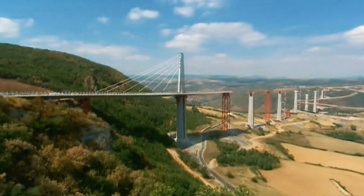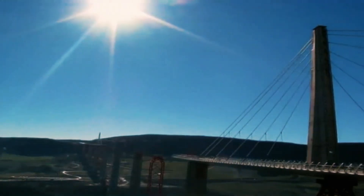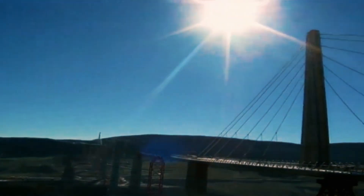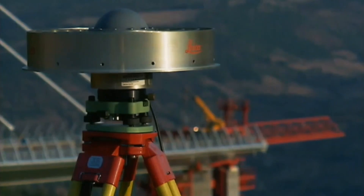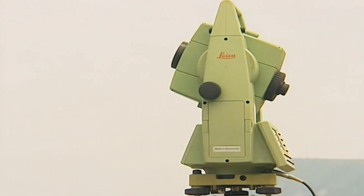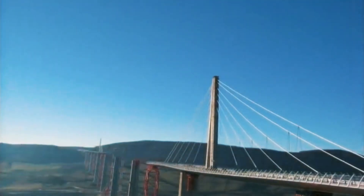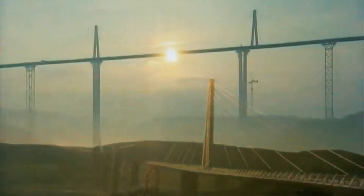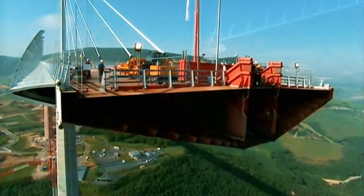Working around the clock for two days, the central sections of the Millau Viaduct, complete with the two middle pylons, were finally within touching distance. Global positioning systems had been used to plot their path. Despite starting at different heights and with a gentle curve throughout the one and a half miles, when the roads met, they were within the one centimeter tolerance.